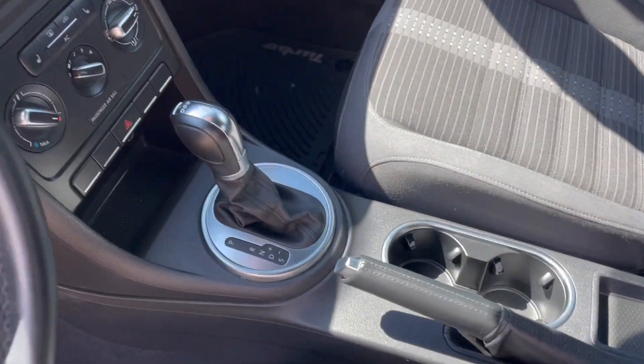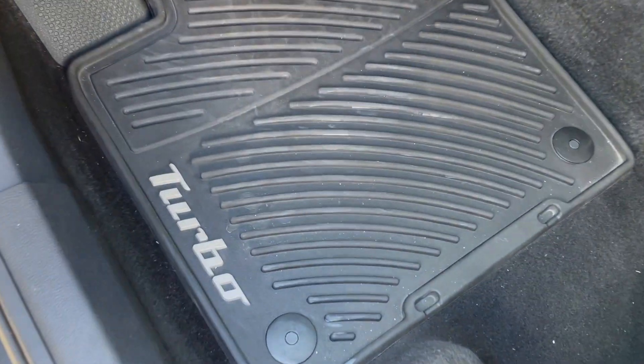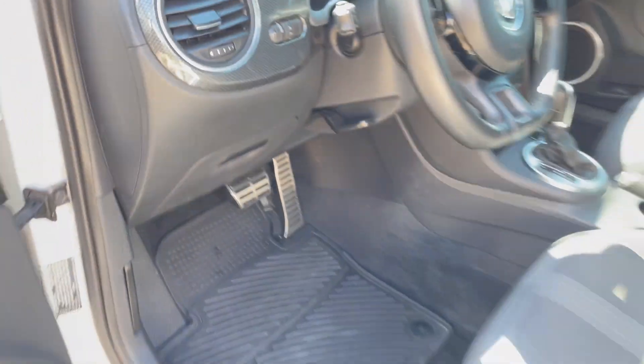It does have Bluetooth phone, heated seats. Really, really cool car. Volkswagen all-weather floor mats and aluminum pedals.